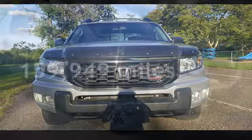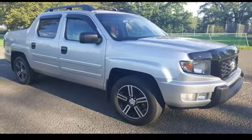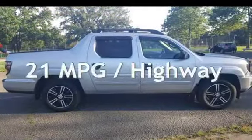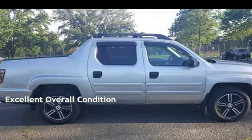This Honda has less than 160,000 miles on the odometer. Estimated fuel economy for this vehicle is 15 miles per gallon in the city and 21 miles per gallon on the highway. This vehicle is in excellent overall condition.